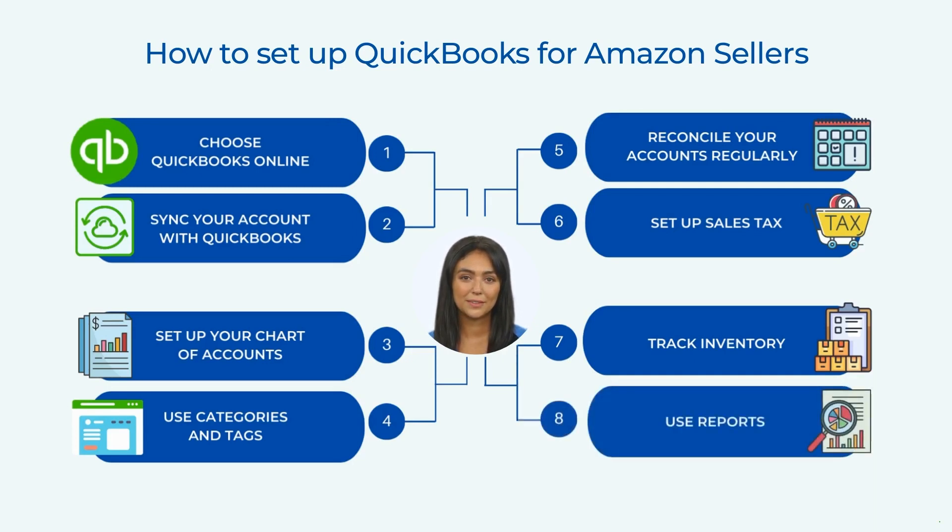Use Reports. QuickBooks offers a variety of reports that can help you understand your business performance. For example, you can use the Profit and Loss Report to track your income and expenses, the Balance Sheet Report to track your assets and liabilities, and the Sales by Item Report to track your sales by product. You can also customize these reports to suit your needs.